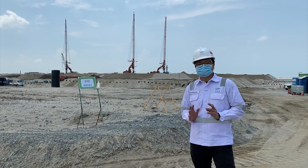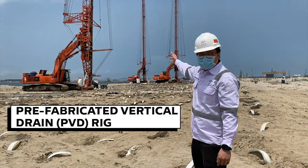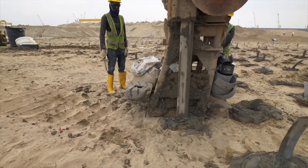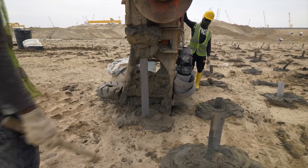Now, I'm going to show you something interesting. Can you make a guess what machine that is? This is the PVD rig. The pole mast that you see here contains a mandrel. This mandrel actually acts as the drill that allows the PVDs to be installed into the land.